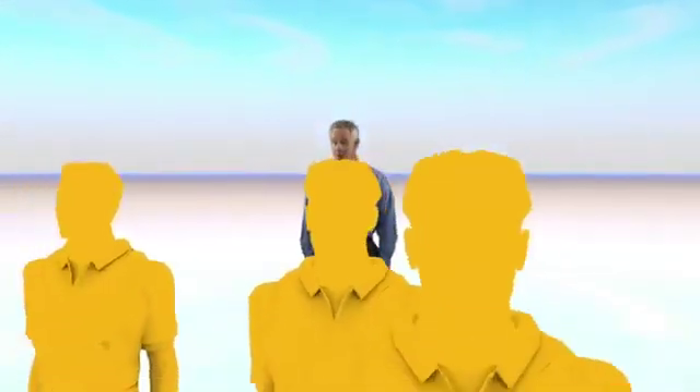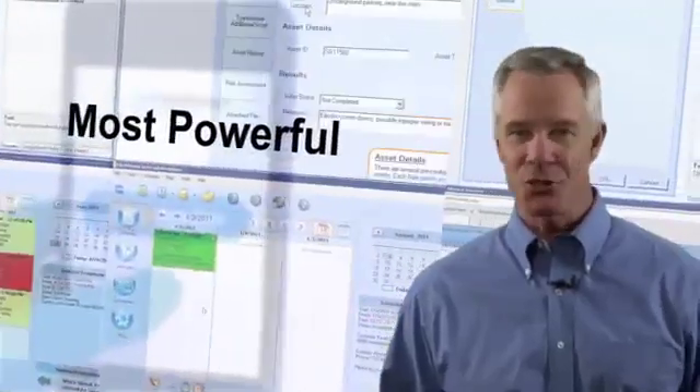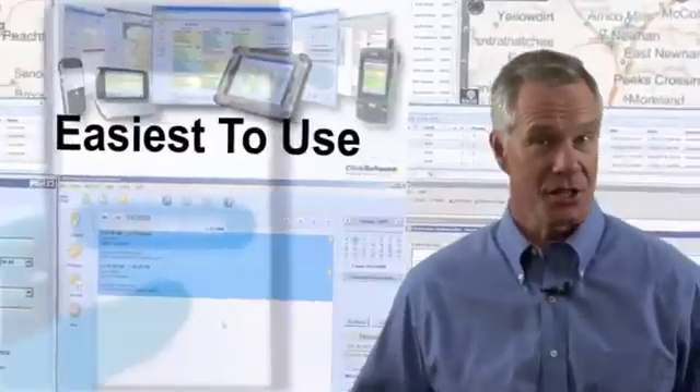Your customers count on your service technician, and your service technicians count on you. That's why you should count on ClickMobile — the most powerful mobile business application in the service industry, and the easiest to use.